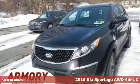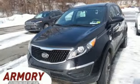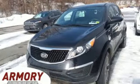Here's a 2016 Kia Sportage. Step into a Kia and be surprised — it comes with all the amenities you need.